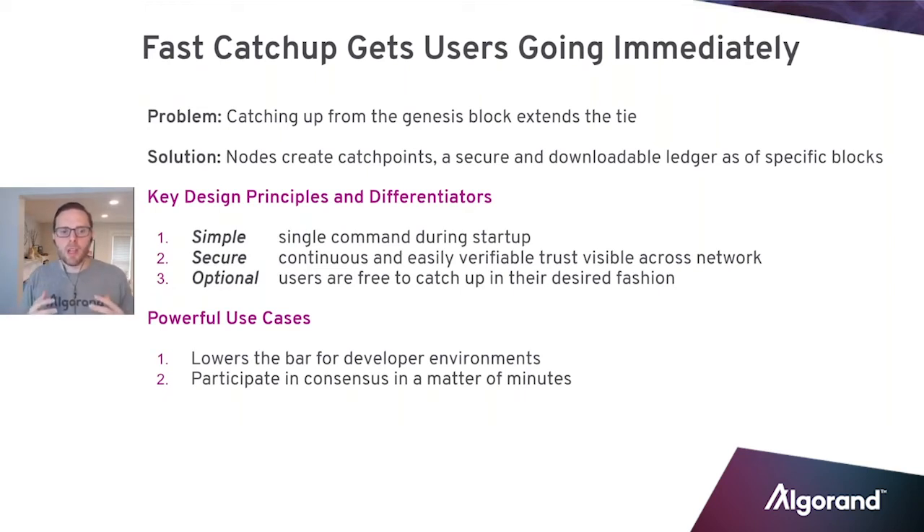It's really easy to make sure that you feel comfortable with the trust. And finally, it's optional. Anytime you're dealing with how you catch up and the blocks on the blockchain, we want to make sure people are comfortable with the way they're doing it. You can choose to use it or choose not to.